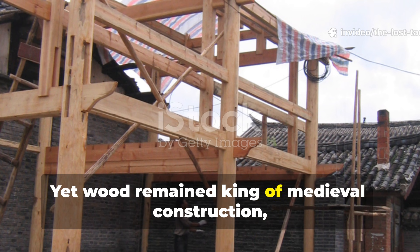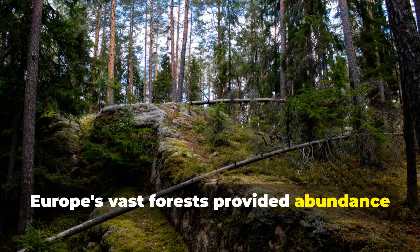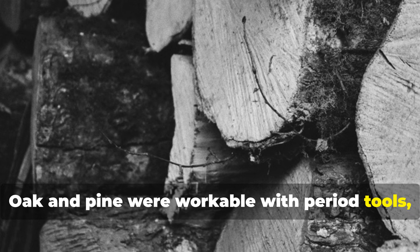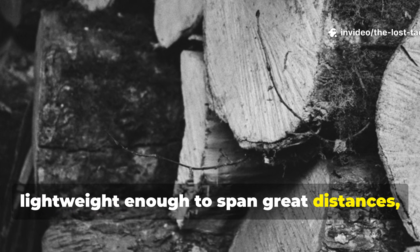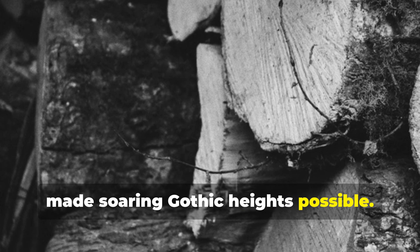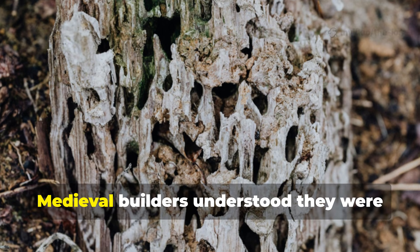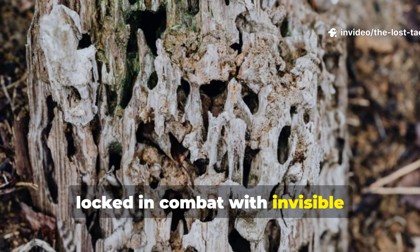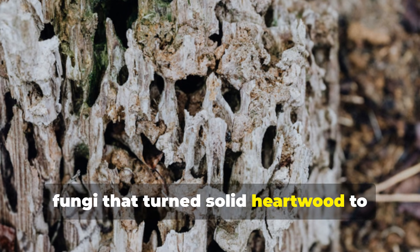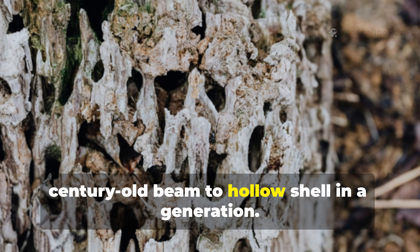Yet wood remained king of medieval construction despite this fragility. Europe's vast forests provided abundance where stone quarries ran scarce. Oak and pine were workable with period tools, lightweight enough to span great distances, and possessed structural properties that made soaring gothic heights possible. The challenge wasn't whether to use wood, but how to make it endure. Medieval builders understood they were locked in combat with invisible enemies: moisture that swelled and cracked fibres, fungi that turned solid heartwood to crumbling punk, and insects that could reduce a century-old beam to a hollow shell in a generation.